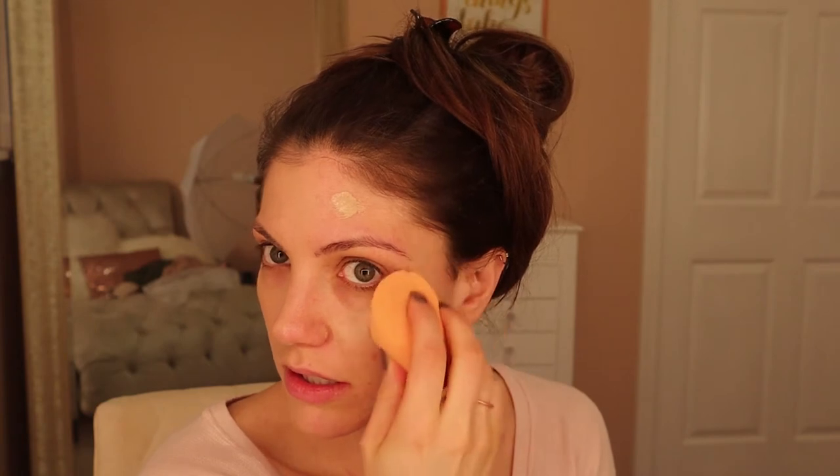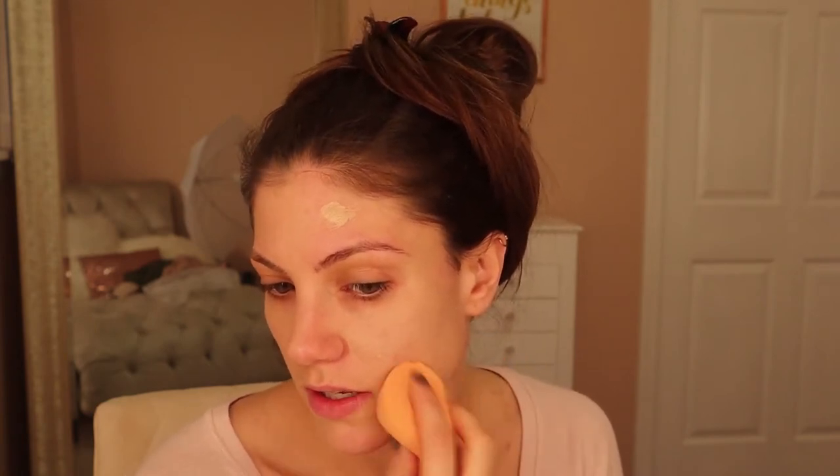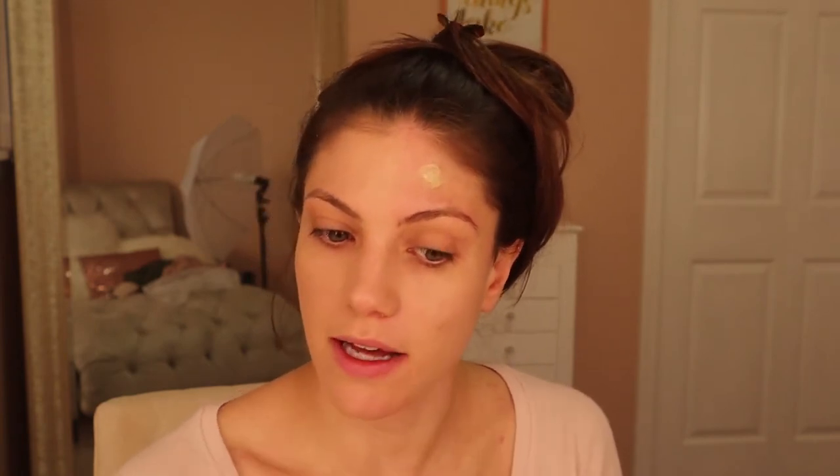I'm really liking the brush side, so let's try going in with the beauty blender. I'm going to use the Real Techniques beauty sponge and just dab some on my face, mostly around my cheek, and spread it out. So obviously it's definitely a lighter coverage.